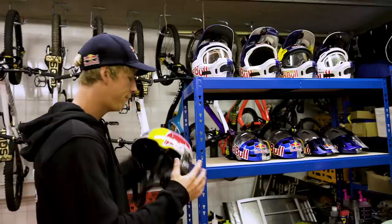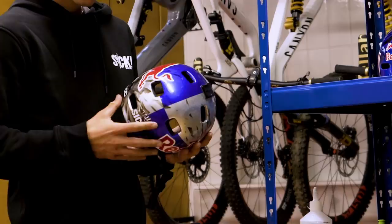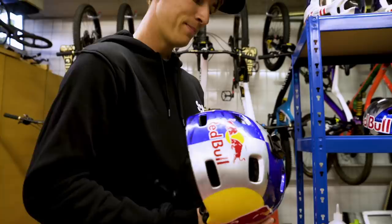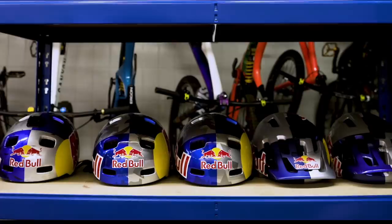This one is actually my first Red Bull helmet I ever got. I can still remember the day when I got it — it's been now almost four years, which is super crazy to think about. It's been definitely a dream come true at that time. Yeah, some more Red Bull helmets, trail helmets, mountain bike helmets, downhill helmets.